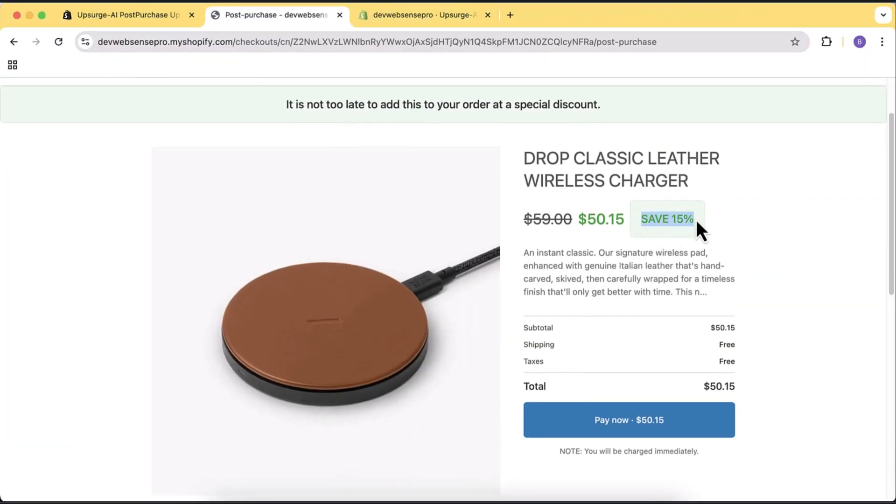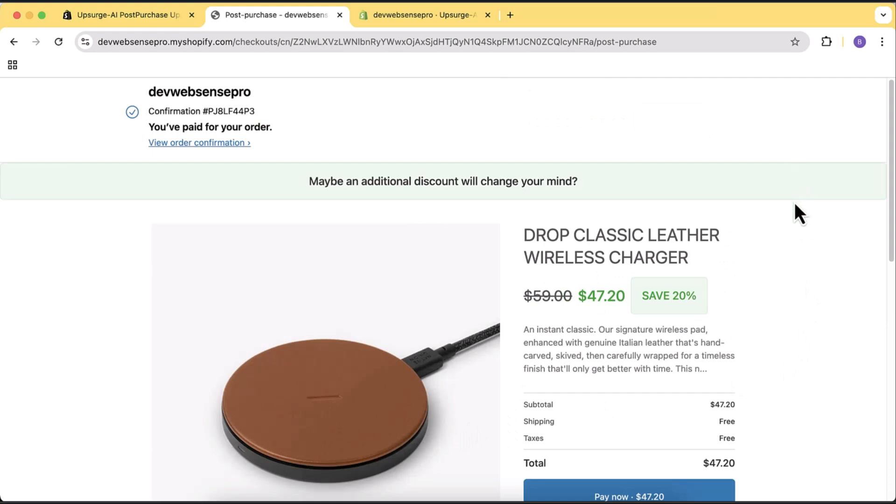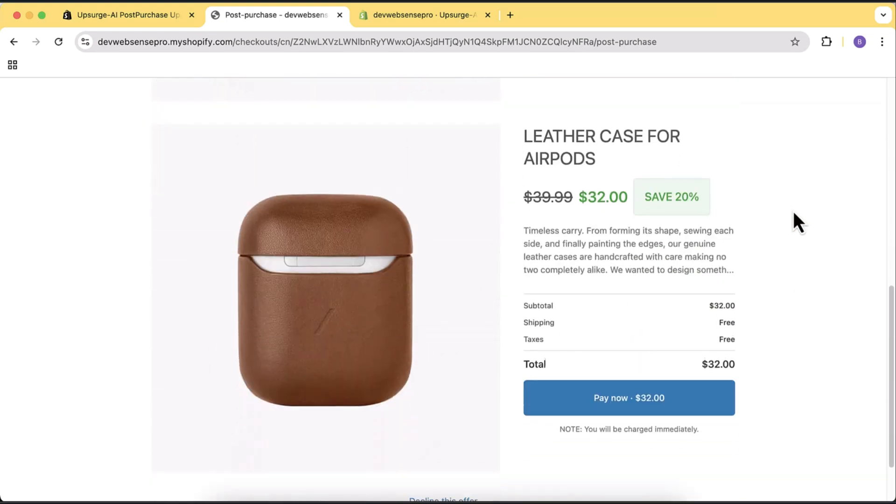Hi guys, welcome back to the channel. Exciting video for all Shopify store owners. Imagine an AI-powered assistant which can help you increase your sales using post-purchase upsell. So a customer came to your store, bought some stuff, and the AI-powered assistant automatically checked all the products and suggested to that customer who recently bought something an exciting offer by adding additional discounts. You must be imagining that it's going to take a long time and a lot of hassle — but that's not the case.